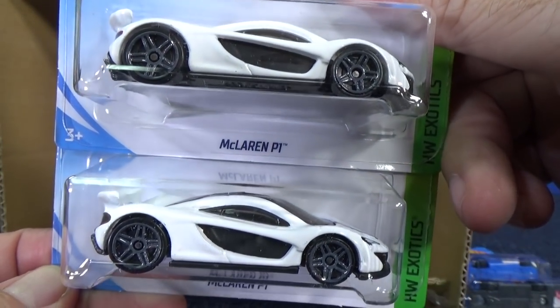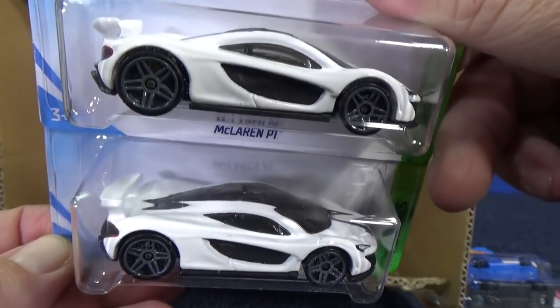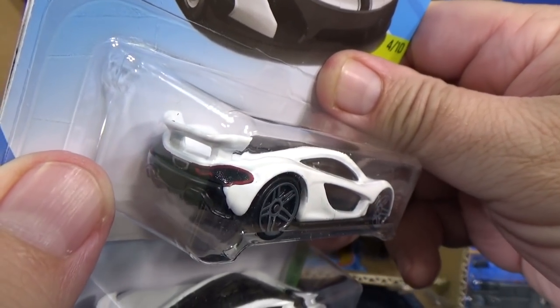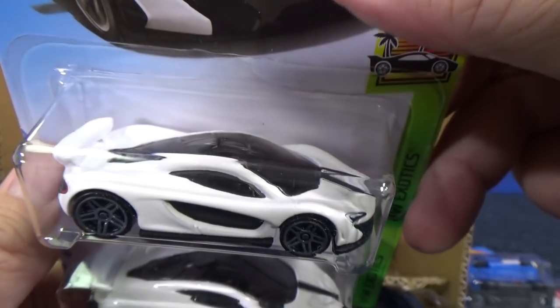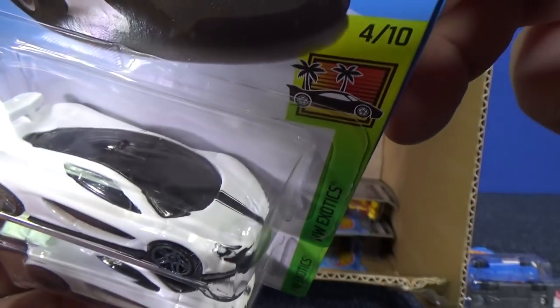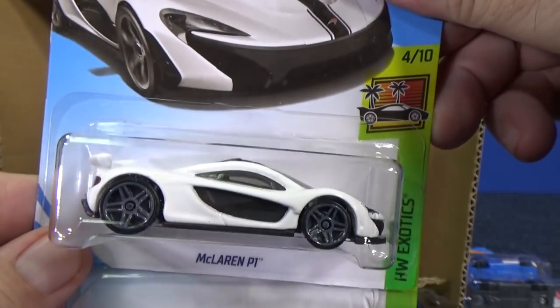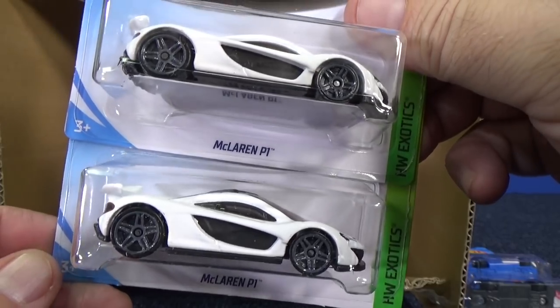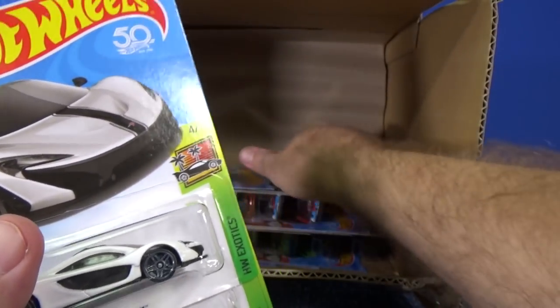McLaren P1 in white. Has some taillight decorations — taillight right there — and headlights. And it does have a stripe but no side decorations. That's a plastic insert right there from behind. McLaren P1.